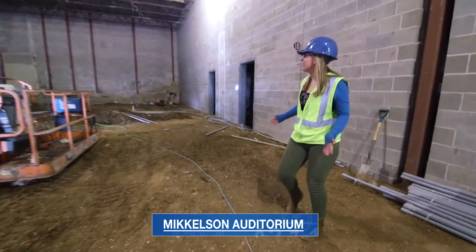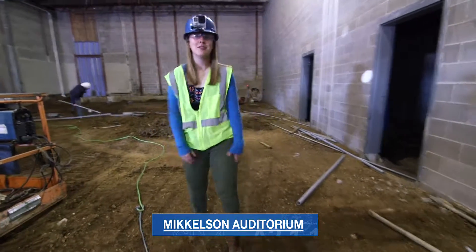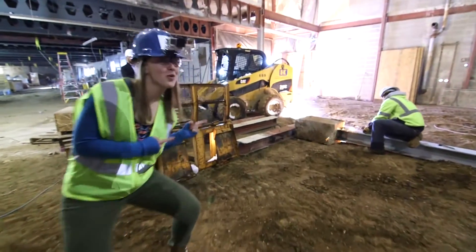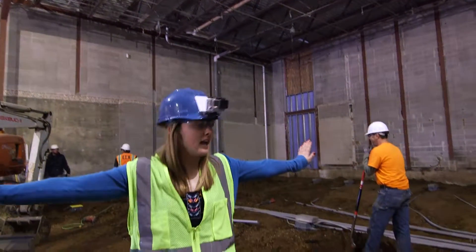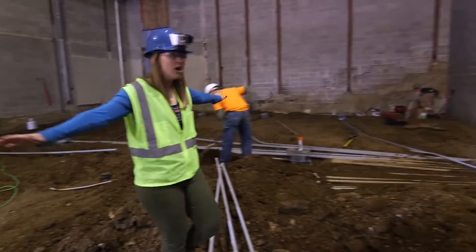This used to be my anatomy classroom. The size of this is humongous and it's going to be transformed for student use. There's going to be a giant partition right here that's able to divide this space into two 100-person lecture halls or a giant multi-purpose space as well.